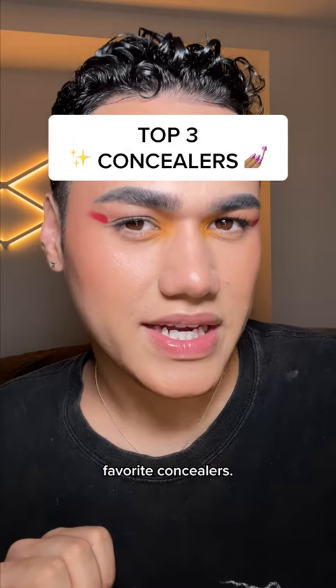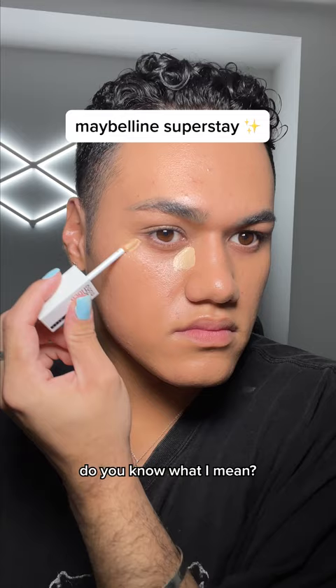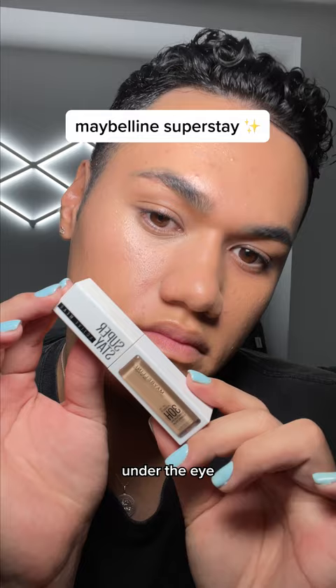These are my top three favorite concealers. Starting off with Maybelline Superstay — this is just cute. I love it. It's nice and thin, it looks like skin, it's not too heavy under the eye, and it's 30-hour wear. This is not moving.